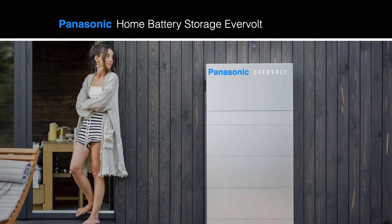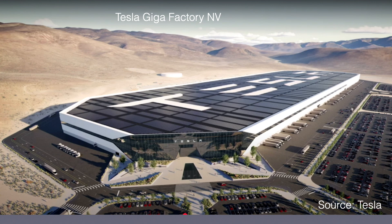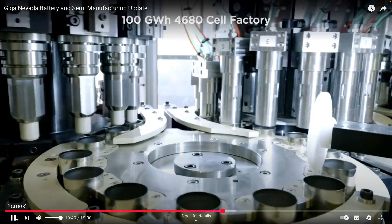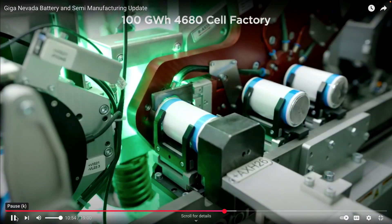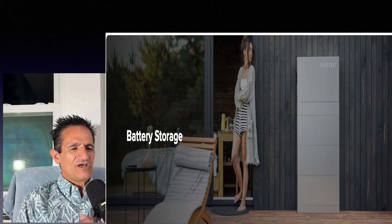Now let's talk about Panasonic home battery storage — the Evervolt. Panasonic batteries cover both EV and home battery backup. Panasonic has been manufacturing EV batteries with Tesla at the Gigafactory in Nevada, including for Tesla vehicles, Megapack batteries, and Powerwall models — though it's my understanding the Powerwall 3 might have a different supplier. The same battery cells used in EVs can be used for home battery backup, and Panasonic has the technology and the IP. This should have given Panasonic an edge in the home battery backup market.